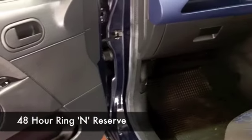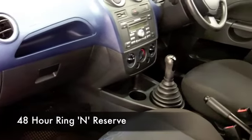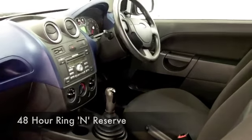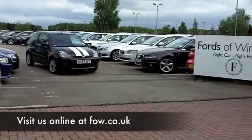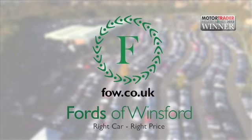It's going to deliver about 47 MPG, and maybe even closer to 60 on a longer run. Maybe this is the car you are going to drive home. If you want to part-exchange your existing car or if you need finance, no problem — come and discover this great car for yourself at Fords of Winsford.